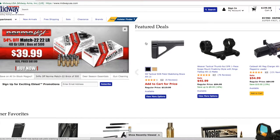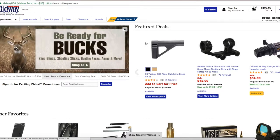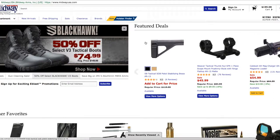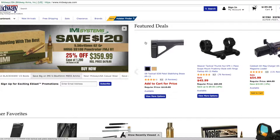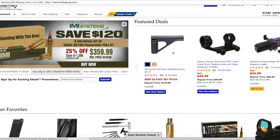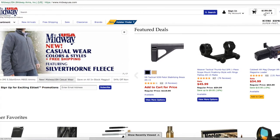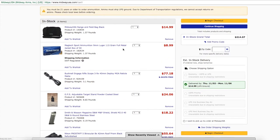Welcome back to another episode of Brass and Beer. Today we are doing a new video series I'm starting. If you haven't seen my intro for this, go check it out — it's linked in the playlist. This is my Midway Six Sale, where I find six products on the Midway website that are either on sale or clearance. Let's go into the cart and take a look at what we have.